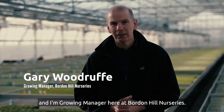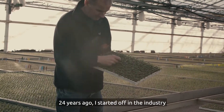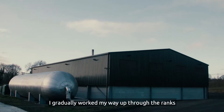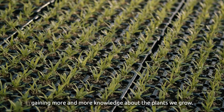I'm Gary Woodruff and I'm growing manager here at Borden Hill Nurseries. 24 years ago I started off in the industry, starting here as a trainee grower. I gradually worked my way up through the ranks, gaining more and more knowledge about the plants we grow.